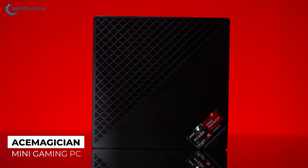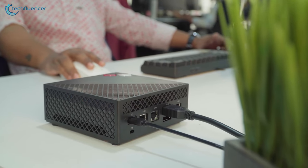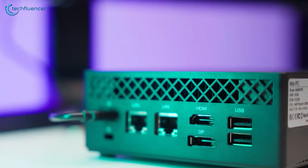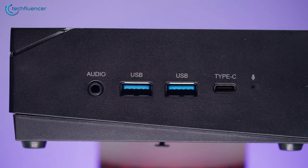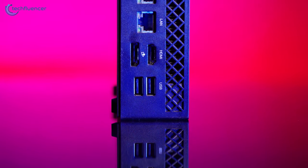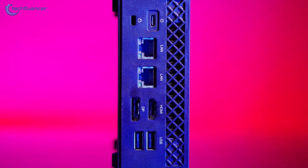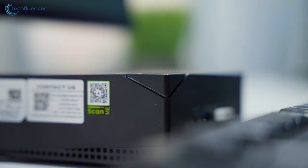For all the gamers out there, we have the Ace Magician Mini Gaming PC. It's compact and packs a reasonable amount of power for gaming as well as other demanding tasks. The device is filled with ports, making it easy to connect a handful of gaming accessories. On the front, we can see two USB 3.0, one USB Type-C, an audio jack, and a microphone hole. At the back, there are two USB 2.0 ports along with one HDMI, one DisplayPort, two RJ45 LAN, and a USB-C DC port to power the device. The power button is located at the front and has a unique triangular shape that lights up when turning the gaming PC on.